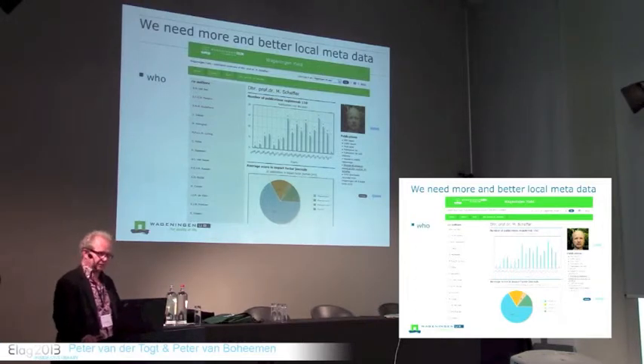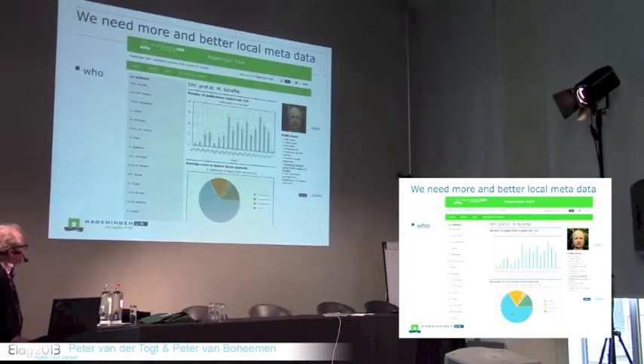Since we know the relation between the NTA number and the local user account, and because of the service-oriented architecture of the Wageningen IT landscape, it's easy to provide information from other systems through web services into these overviews — like the person's picture, personal information, and a link to the author's personal page. We can even provide the author with personal views on the repository showing only their own publications. Because the library has shown it cares about local metadata, it has also become the coordinator responsible for the directory of people.